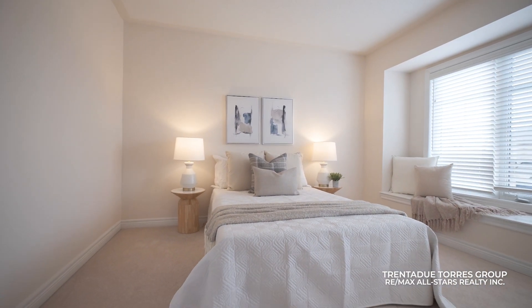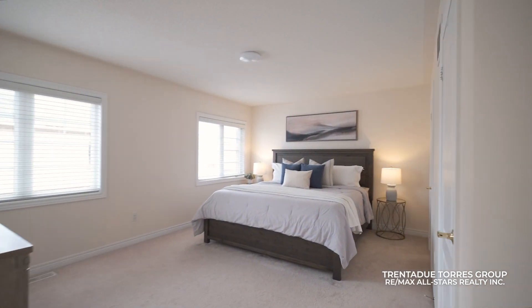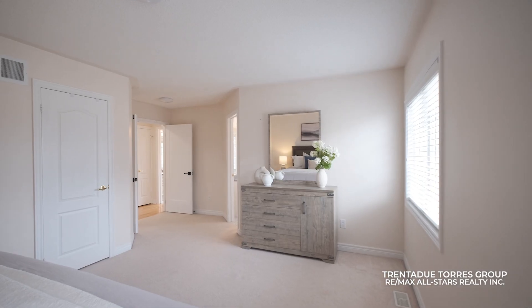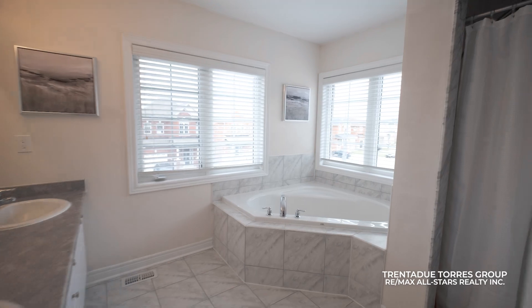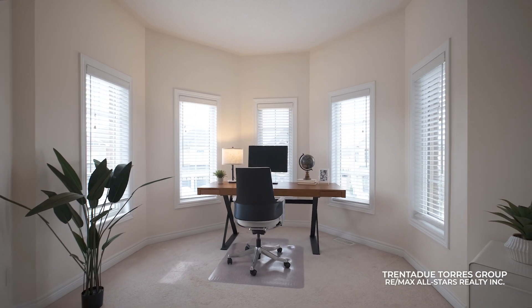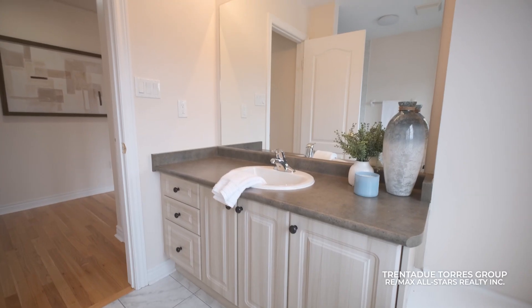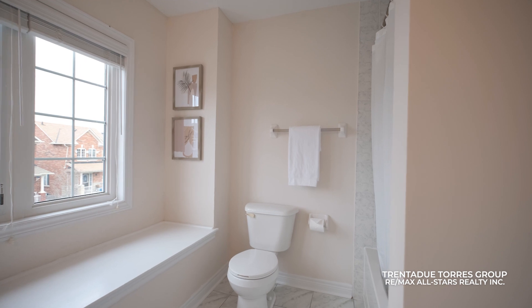As you ascend the hardwood staircase, the second floor greets you with four bedrooms and a spacious laundry room with a sink. The primary bedroom offers a tranquil retreat, boasting a five-piece ensuite with double doors and his-or-her walk-in closets. The remaining three bedrooms, generously sized, are ideal for accommodating a large family, and share a beautifully appointed four-piece bathroom complete with an additional window seat for relaxation.